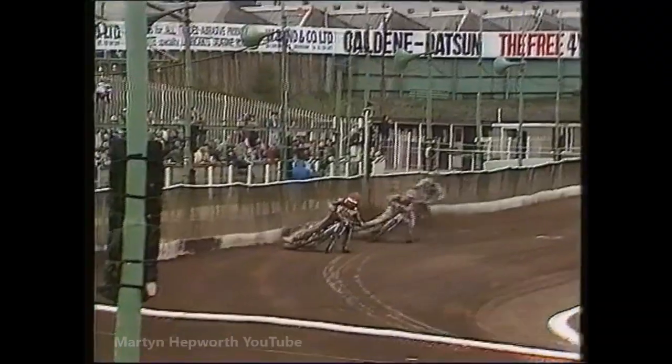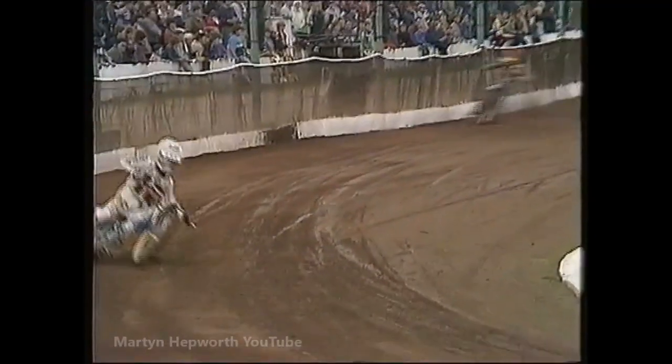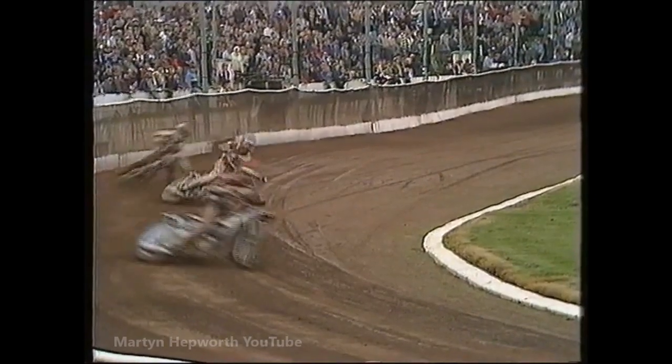Gunderson looks immaculate. Tatum, obviously none the worse for that heavy tumble, is in second. Pedersen is really pushing hard on the England pairing — little Jan Pedersen, built like a stick insect but with the heart of a lion, is making life difficult for the English pairing. Here's Tatum in second, Morton in third. Into the last lap, Pedersen is trying to find something up the inside of Chris Morton. Morton really has a tiger right on his tail.